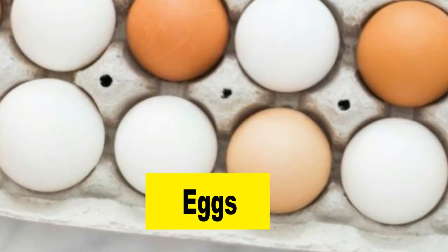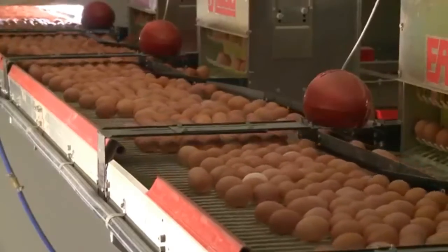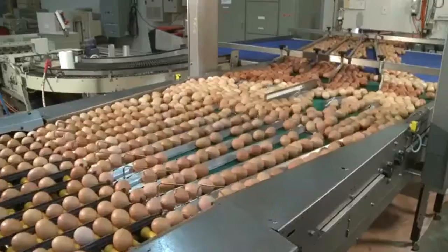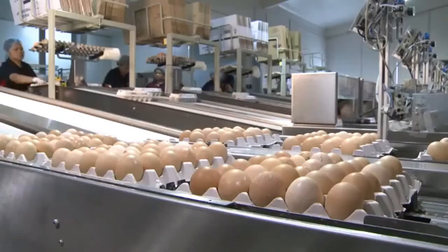Eggs. Delicious and easy to prepare, eggs make an excellent breakfast. They are high in protein with the ideal balance of amino acids. They are also rich in vitamin D and choline, which are respectively essential in baby's bone growth and brain development.